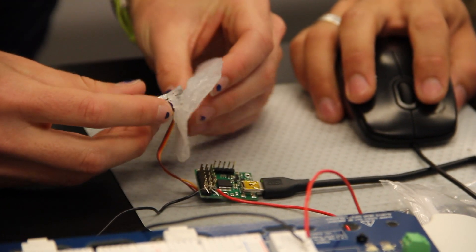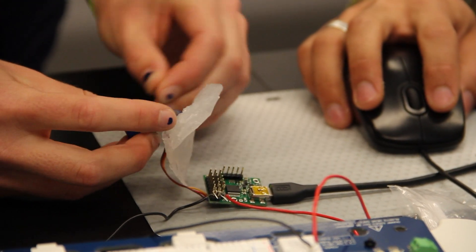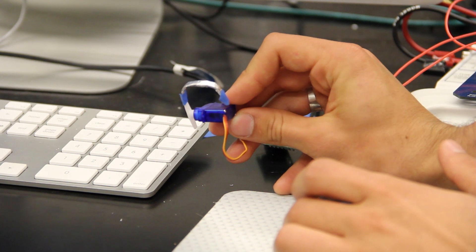We've also learned about problem solving and how the design process in general goes, and that's really exciting because I really want to work with prosthetics in the future. Seeing just how the artistic components and the mechanical components work together was a really cool experience.